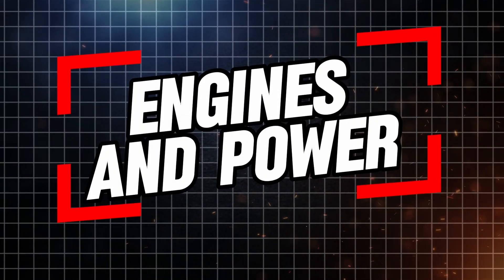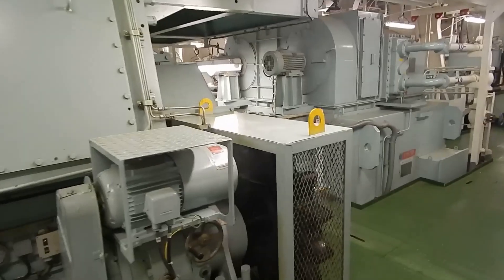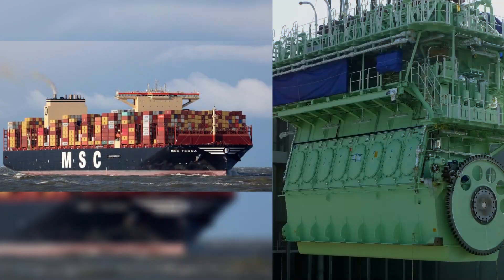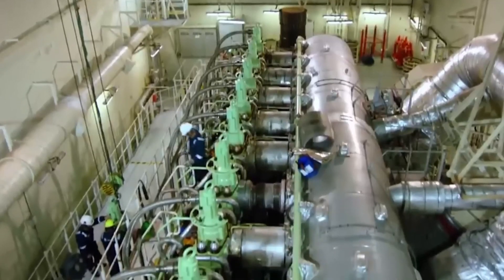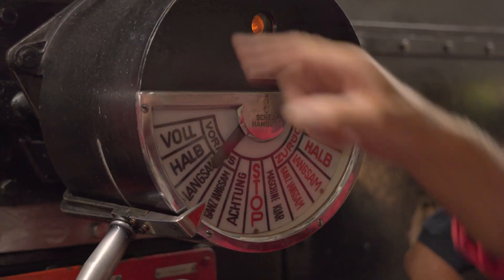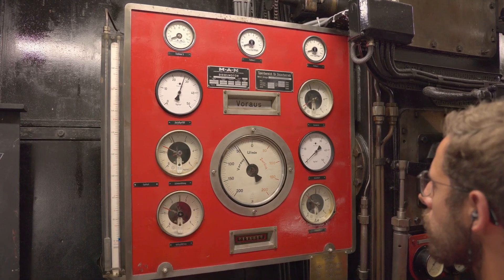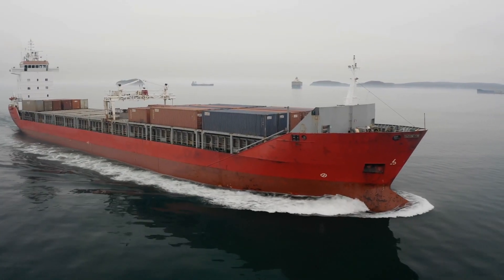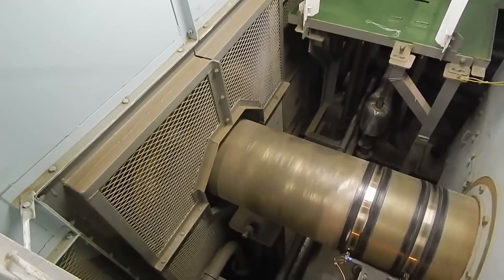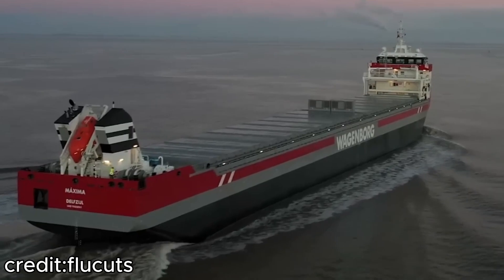The engines of container ships are nothing short of marvels of engineering. Take, for example, the MSC Tessa, currently the third largest container ship in the world. This ship uses a low-speed diesel engine that generates an astonishing 98,000 horsepower. Engines like these are designed not only for power, but also for efficiency, enabling the ship to move massive cargo loads across vast distances without consuming an excessive amount of fuel.